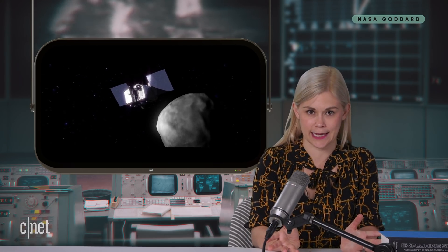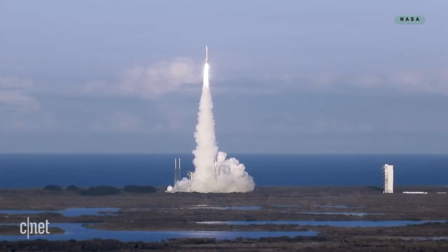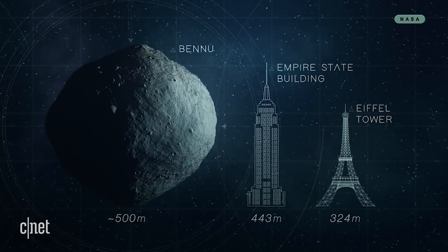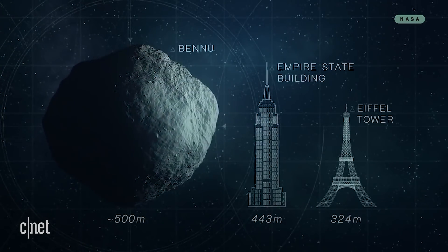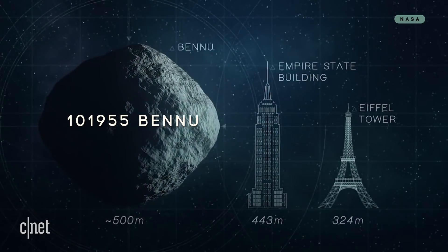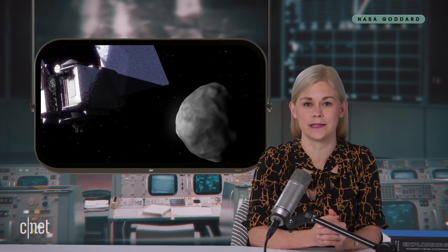So where is OSIRIS-REx heading? Well, after blasting off in September 2016, it's heading to a little carbonaceous asteroid about the size of the Empire State Building known as 101955 Bennu. It's a totally normal, nothing-to-see-here asteroid.